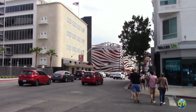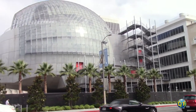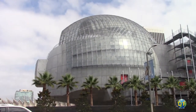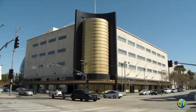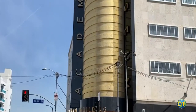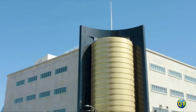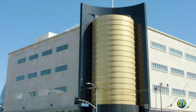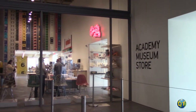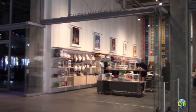The Academy Museum of Motion Pictures recently opened the largest museum in North America devoted to the movies and the art of filmmaking. Located in the beautiful vintage 1939 streamlined modern structure, now officially renamed the Saban Building at the corner of Wilshire and Fairfax, this is where the Academy Museum houses its permanent collection.